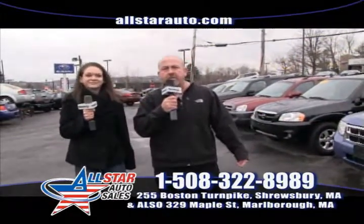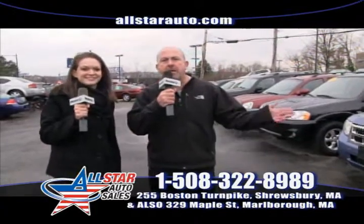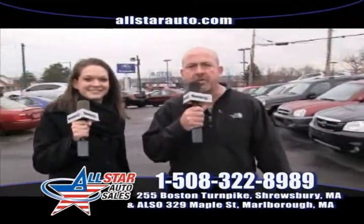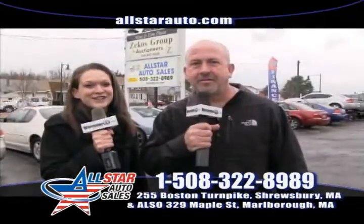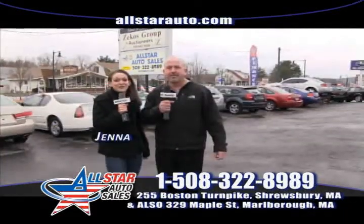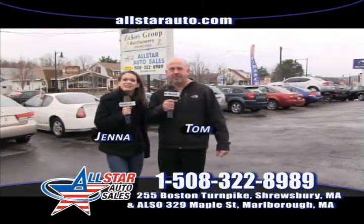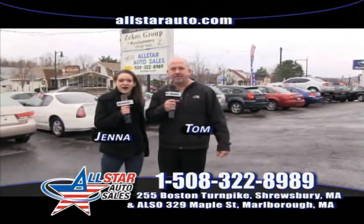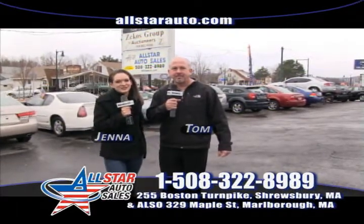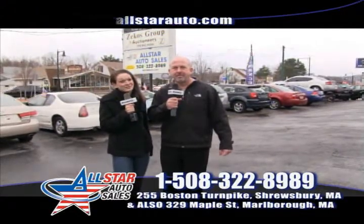Give us a shot. Again, we're the home of the $500 credit guarantee. We have a great referral program. Many people have come in and purchased vehicles from us. Thanks for watching. I'm Jenna and I'm Tom. Remember, we do have three locations now: right here in Shrewsbury on Route 9, one in Marlboro on Route 85, and our newest location in West Bridgewater. Give us a call — 508-322-8989. Hope to see you soon.